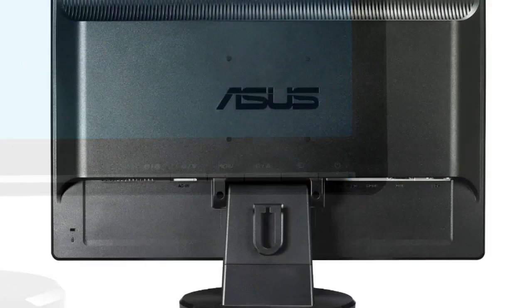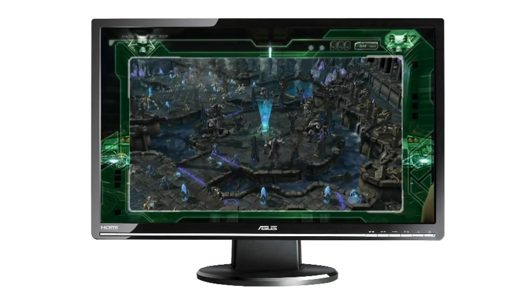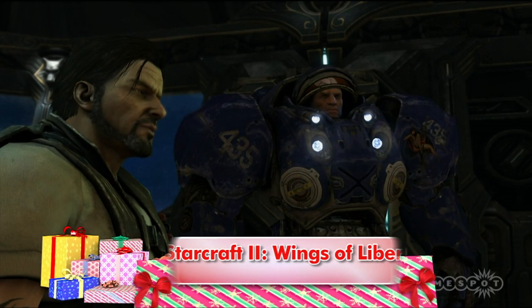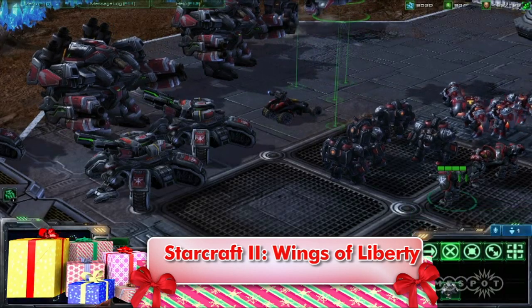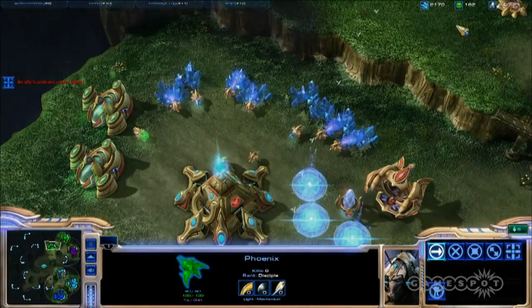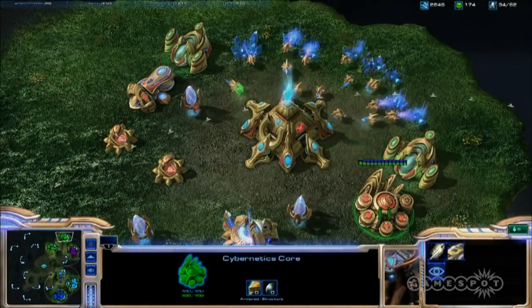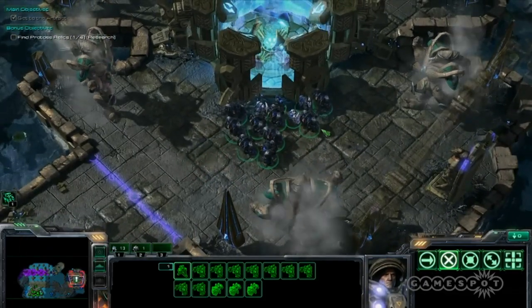But all this hardware is for nothing unless you've got some great games, and there are plenty of great ones available for your PC this year. First up is the obvious pick, StarCraft II Wings of Liberty. The long-awaited sequel to 1998's real-time strategy classic StarCraft is finally here, and it was definitely worth the wait. StarCraft II has a solid single-player campaign and tons of multiplayer options with one of the largest and most active online game communities out there.